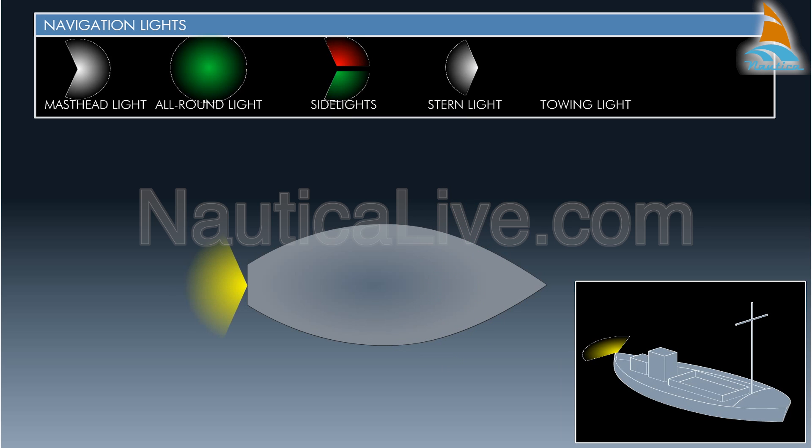The towing light is a yellow light used in a towing operation, centred on dead astern vertically above the stern light, and is visible over a 135 degree arc. The flashing light is a yellow or blue flashing light with a minimum of 120 flashes per minute and is visible over a 360 degree arc.